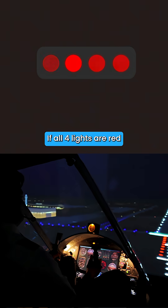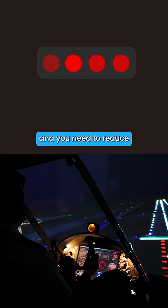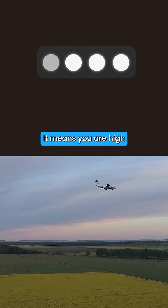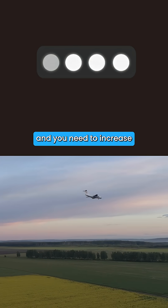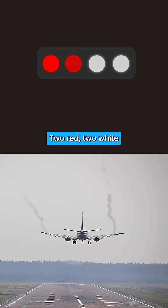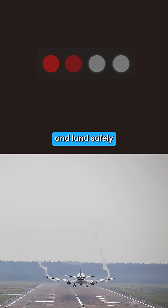So while landing, if all four lights are red, it means you are low and you need to reduce your rate of descent. If all four lights are white, it means you are high and you need to increase your rate of descent. If you see two reds and two whites, that means you are on the correct glide path and can land safely.